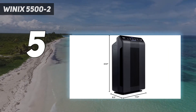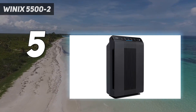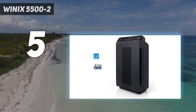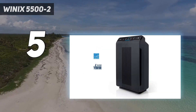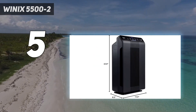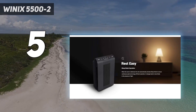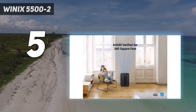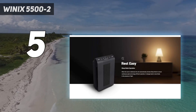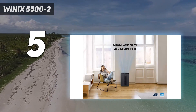The Winix 5500-2 comes with several settings including an auto setting, a night mode, and four fan speeds, as well as an air quality indicator. There's also a timer with one, four, or eight hour options. The air quality indicator shines blue for good, amber for fair, and red for poor, and when the auto function is selected it will adjust its fan speed accordingly. The remote control lets you adjust the fan speed from afar, however you can't select the plasma wave function, timer, or night mode. This air purifier comes with a washable pre-filter and carbon filter layer, plus a HEPA filter. It's quite heavy at 15 pounds, so you won't want to move it often.